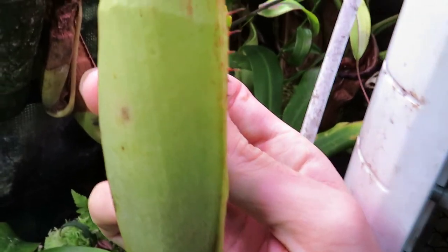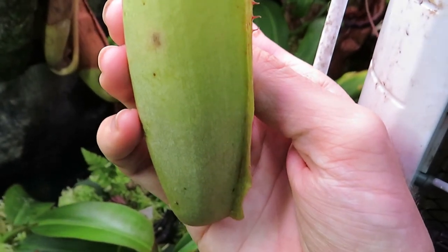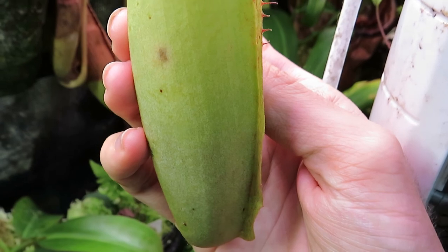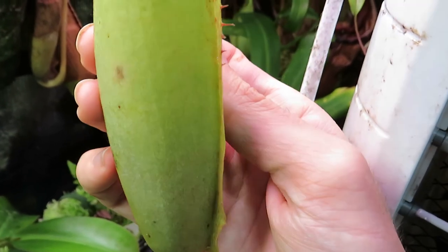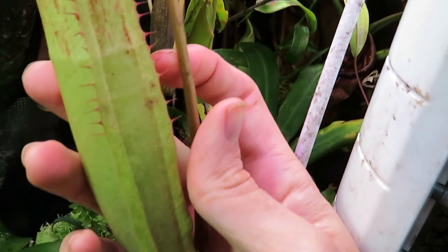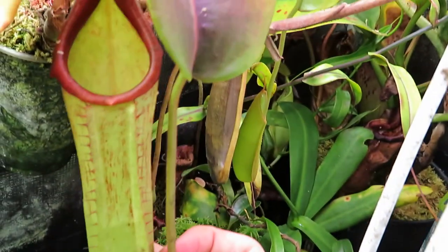The enzymes, and also any number of commensal symbiotic organisms that might live in here — gnat larvae, maggots, a couple species of frogs, midges and so on — will help break down that prey for the plant to absorb and use for growth.